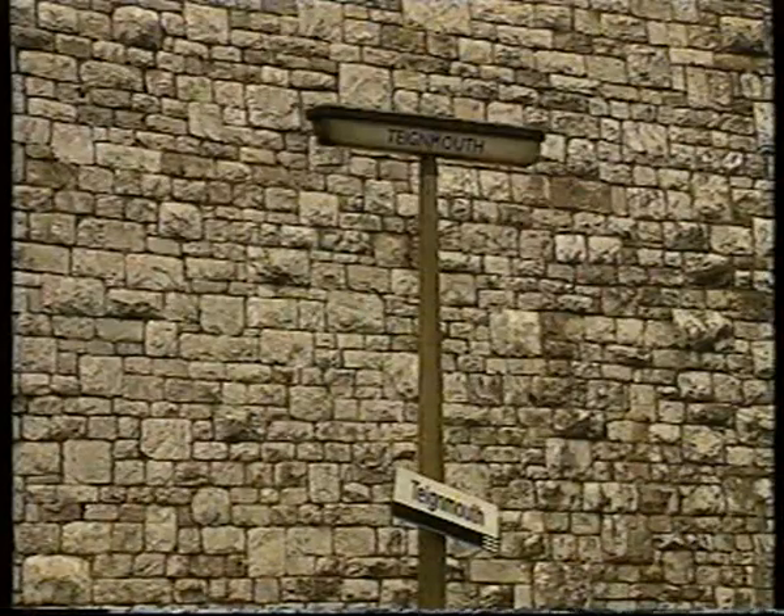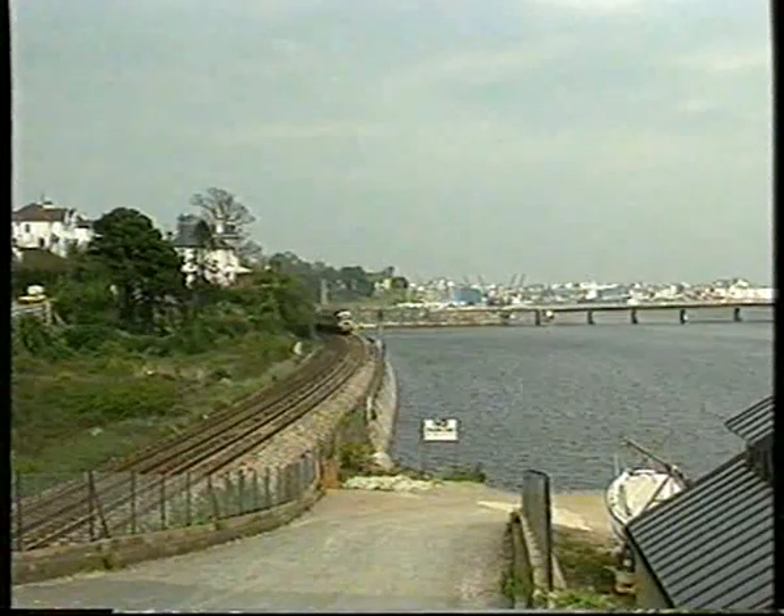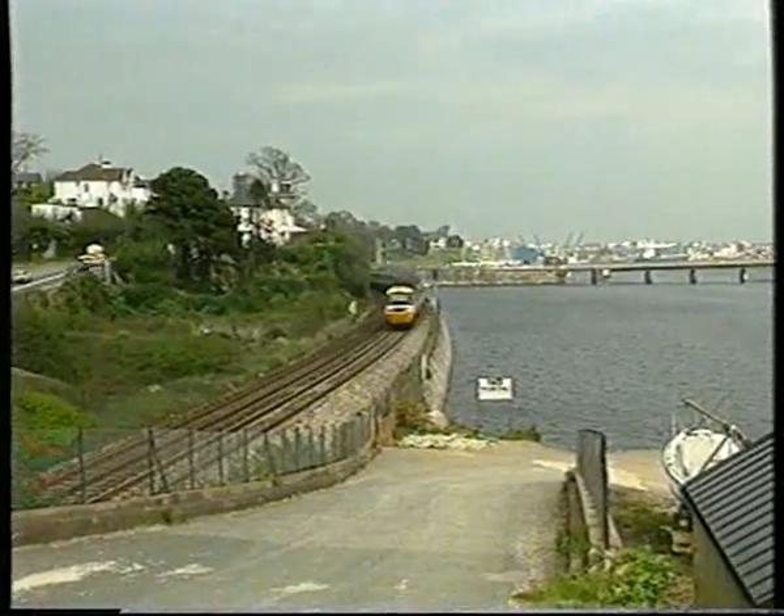Beyond Teignmouth, the line follows the Teign Estuary, bridged at its widest point by Shaldon Bridge. This is the southbound Fridays-only 1335 Paddington to Penzance HST.